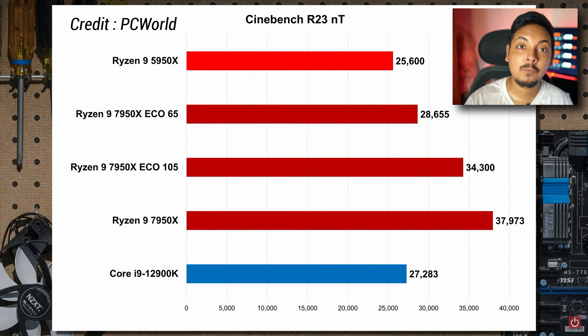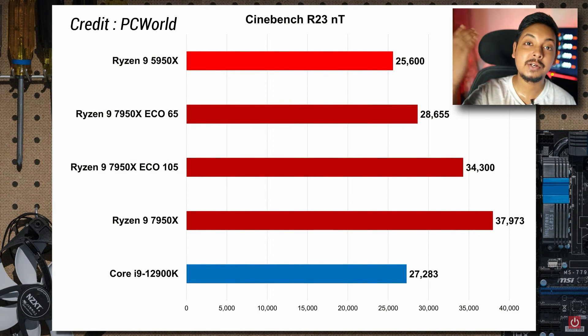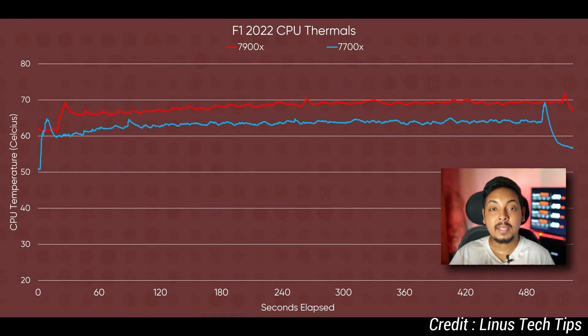Even if you lock the 7950X to 105W TDP — the same TDP as the 5950X — the 7950X outperforms the 5950X by 25% and also outperforms the Intel Core i9-12900K. What I want to emphasize is that Ryzen 7000 is not inefficient in absolute terms; it's just that out of the box, it will draw as much power as possible until it reaches 95 degrees in core-heavy workloads. For gaming, this is not going to be a situation — Linus Tech Tips has shown that in games, thermals are just fine relative to the performance you get, and there's a very good gaming performance uplift as well. You have to be aware of the default boost behavior and invest in a good cooler — these are super high-end, top-of-the-line processors that demand high-end coolers.